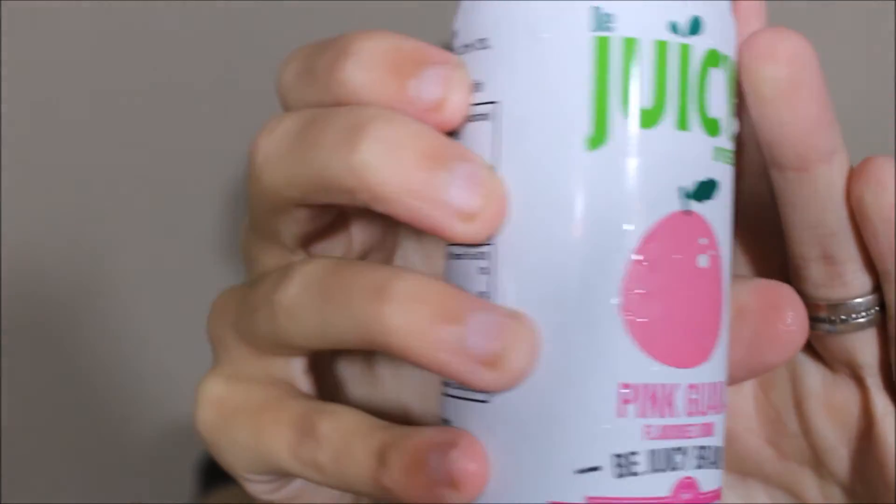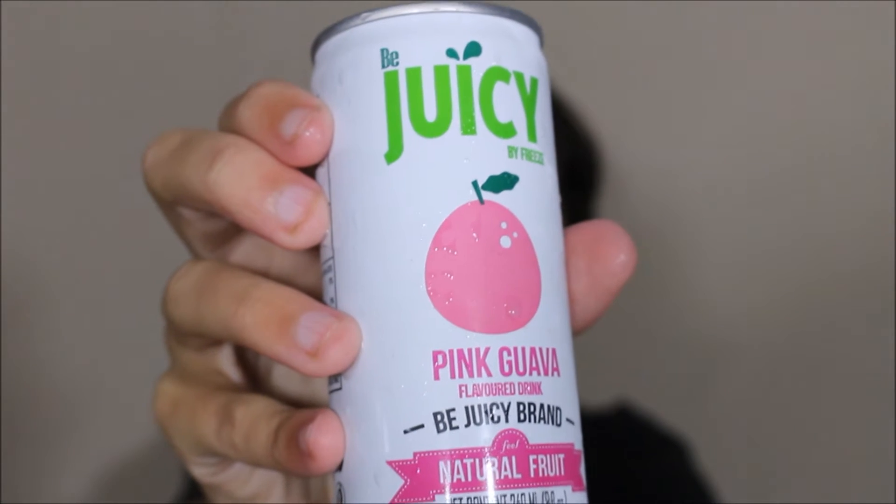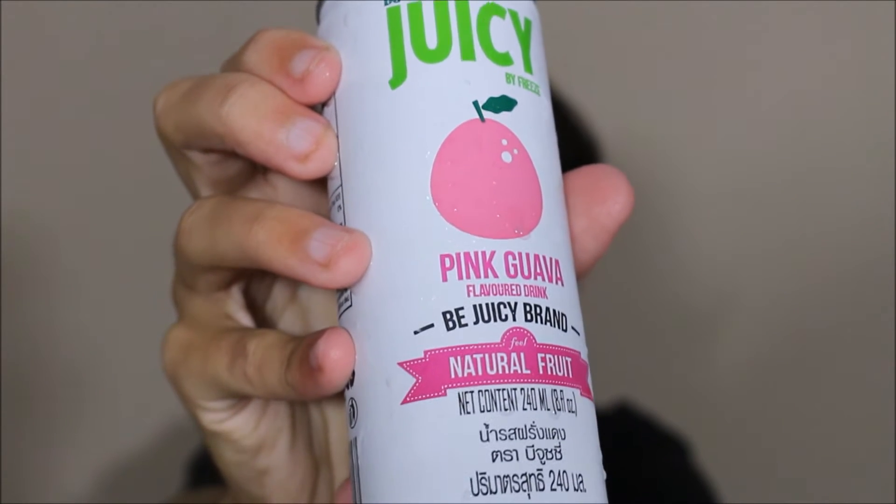It does look like a fairly interesting can, let me give you a close up. You can kind of see it says Be Juicy pink guava, and there's the Thai at the bottom there. But yeah, it's very simplistic but it just caught my eye. Obviously there's this design of it.